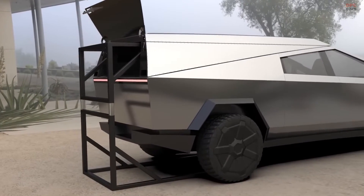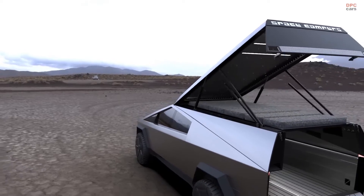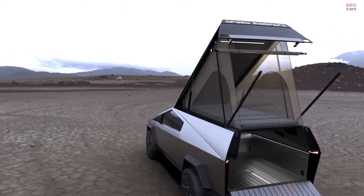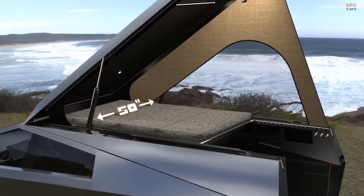Space Campers: revolutionizing the Tesla Cybertruck. Discover how Space Campers is transforming the Tesla Cybertruck into the ultimate adventure vehicle in our latest deep dive.